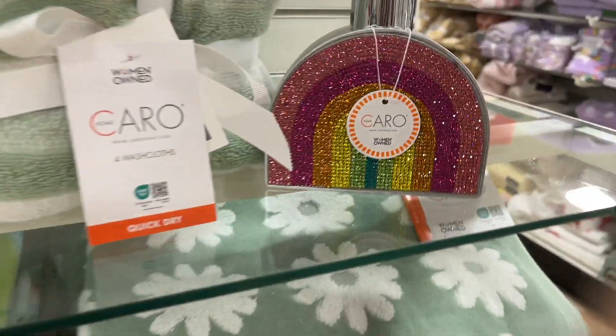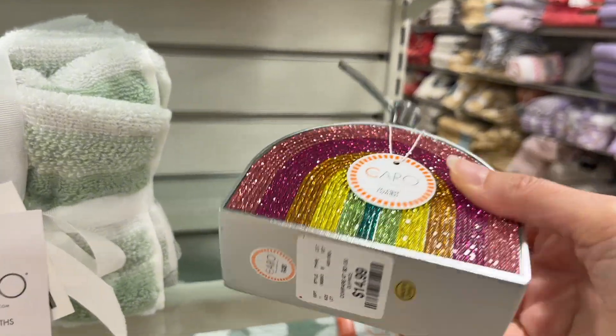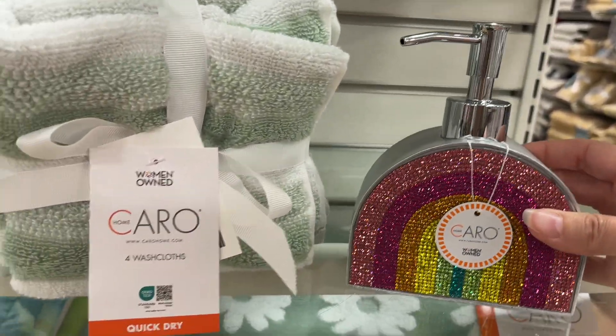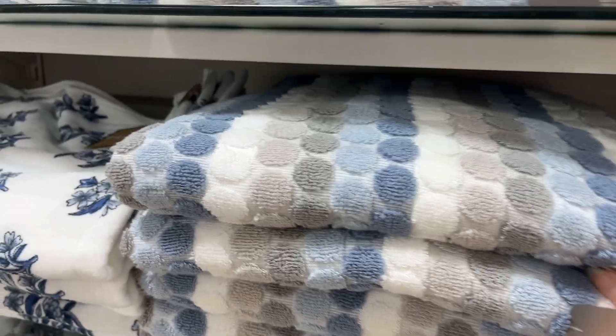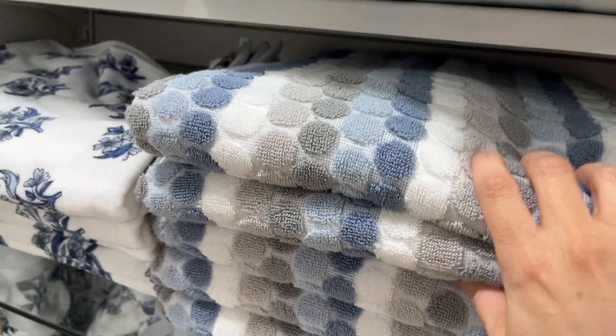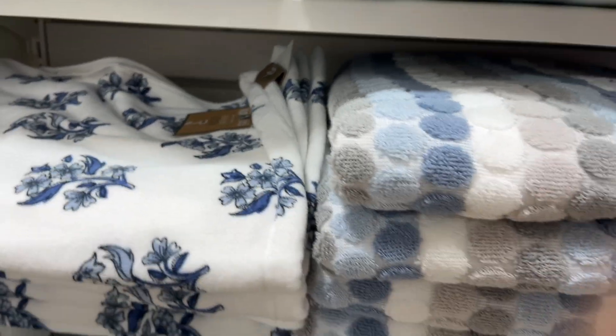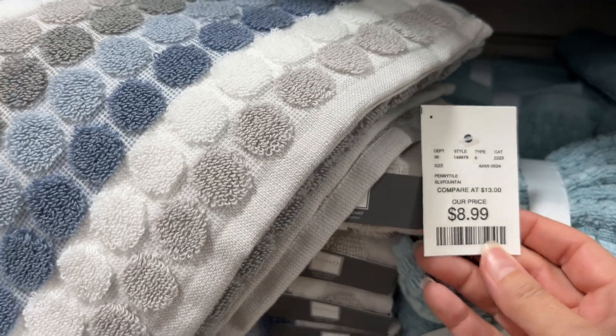Oh, look you guys — same brand, Karo. Look at that rainbow, $14.99. These are so pretty. I showed you guys these towels last time at a different location — they have a different color here. The other one had a lot more peaches; this one has some more blues and grays, so that's real pretty. Same towels but different colors, a pretty color combination for $8.99 for each bath towel.